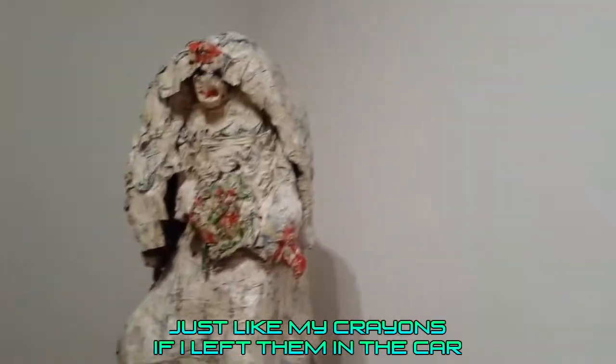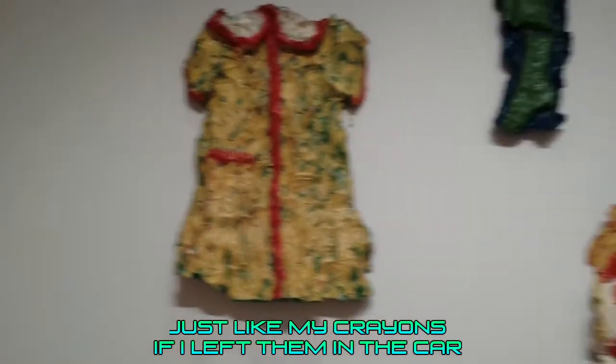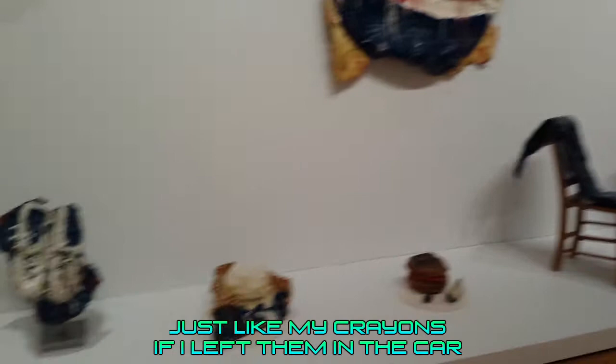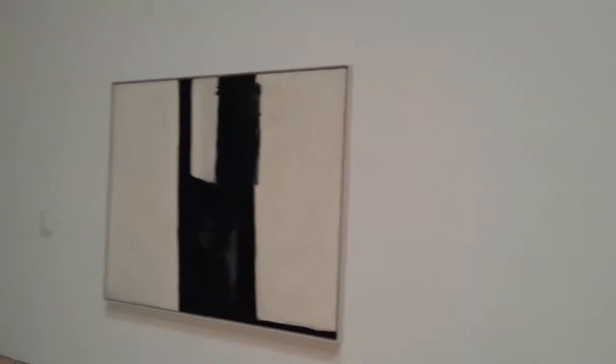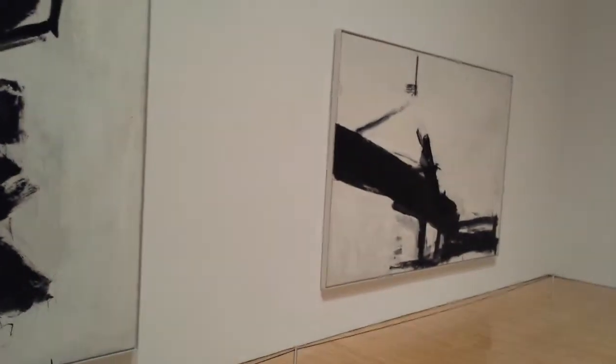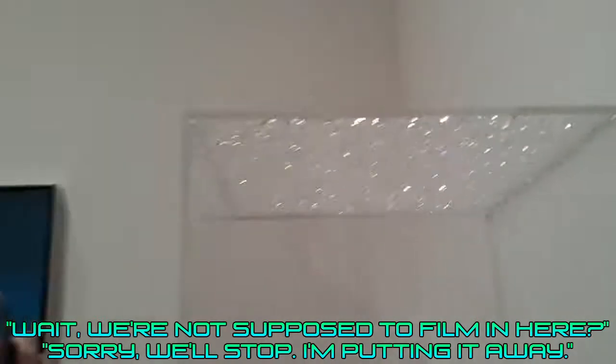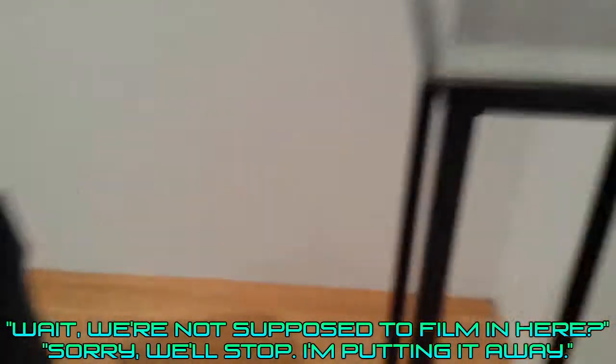That stuffed animal on the bottom left is really creepy. Now we're starting to find the deep underground parts of the exhibits.